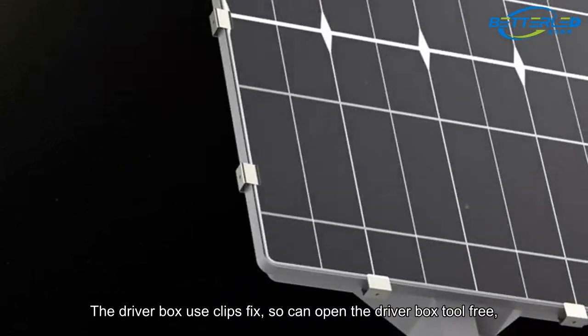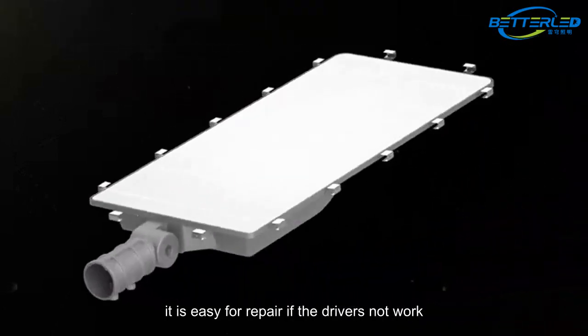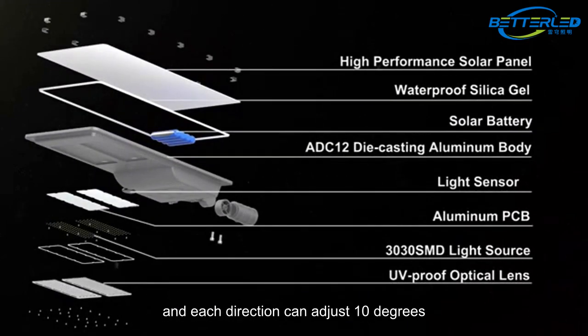The driver box uses clips to fix, so you can open the driver box tool-free. It is easy to repair if the driver is not working. The lamp holder can be fixed vertically and horizontally, and each direction can be adjusted 10 degrees.